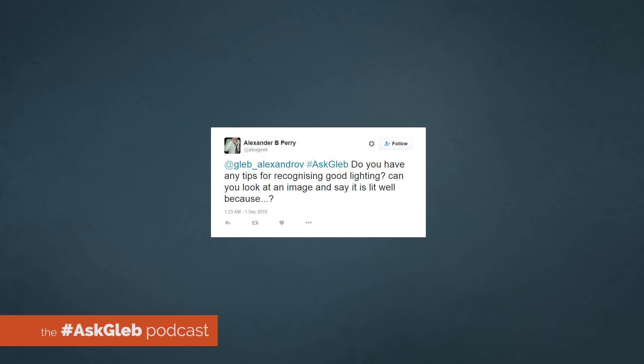Alexander asks: do you have any tips for recognizing good lighting? Can you look at an image and say it is lit well? That's an amazing question, and probably you know that I'm writing a book about lighting — I'm personally so interested in knowing the answer to this question. It's a tricky one. There are many different schools and approaches to studio lighting, to lighting in general, cinematic lighting, and lighting in photography. Just imagine studio lighting when you have a strong subject in your scene and you use lighting to make it look appealing — that's one approach, manipulating a few light sources around a model. But then you'll see a completely different approach when you look at the Lomography community.